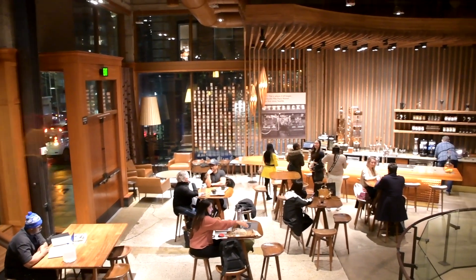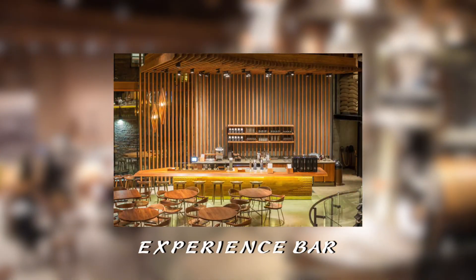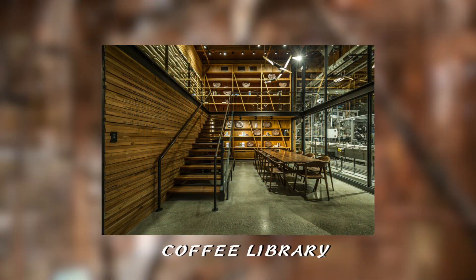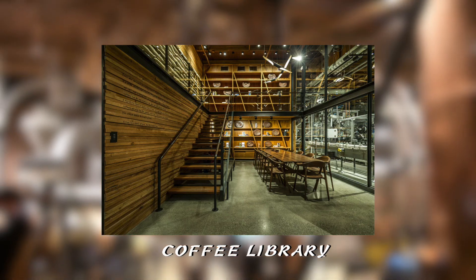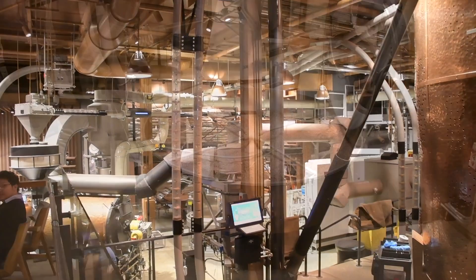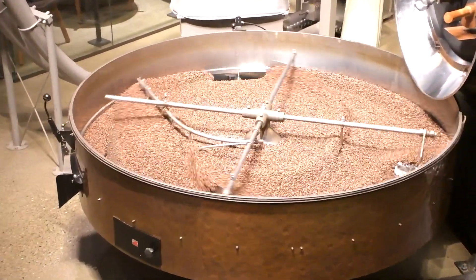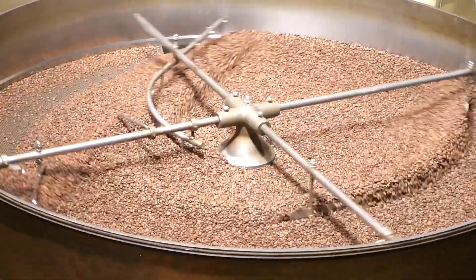The remaining bars also consist of an Experience Bar, for yet another spot for casual chilling and relaxation, as well as a Coffee Library, in which you can set up an impromptu business meeting, as well as have a view of the roasting operation — which brings me to my all-time favorite part of the entire store: how the roasting area works.